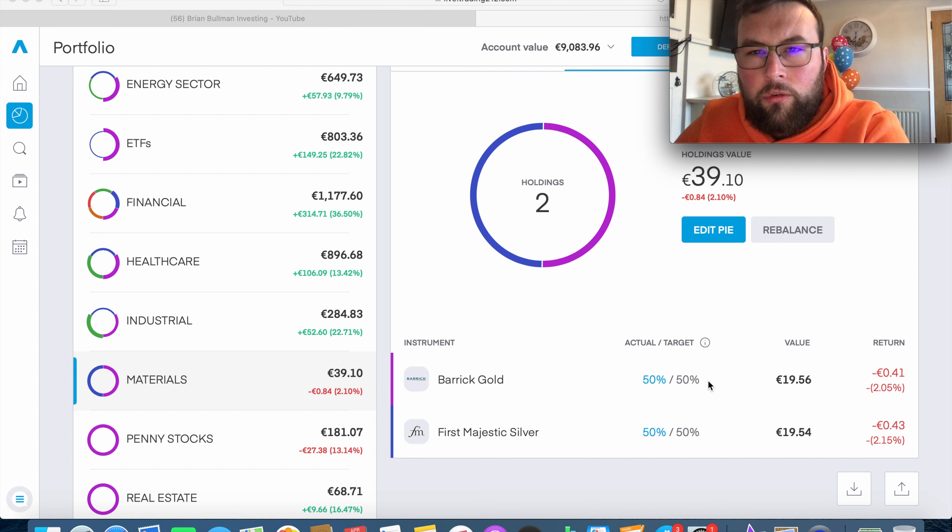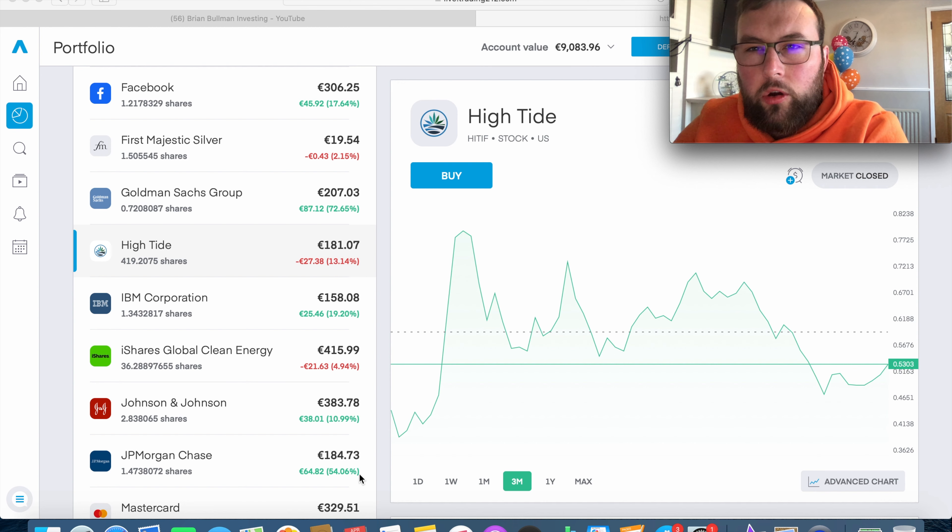There were two main reasons for adding new stocks. First, diversification - I had good coverage across sectors but was missing materials, utilities, and real estate. Second, having more stocks gives me more opportunities to dollar cost average. Most of my portfolio is currently in the green, so adding new positions in the red gives me more ways to deploy capital and grow the portfolio over time.